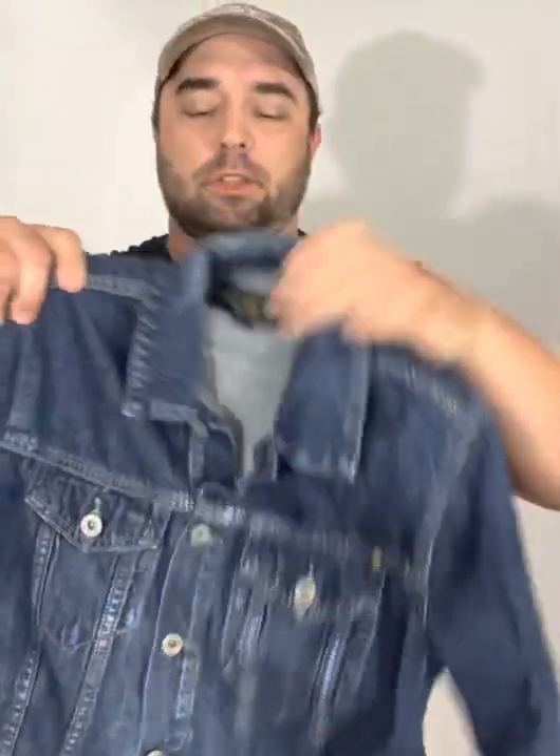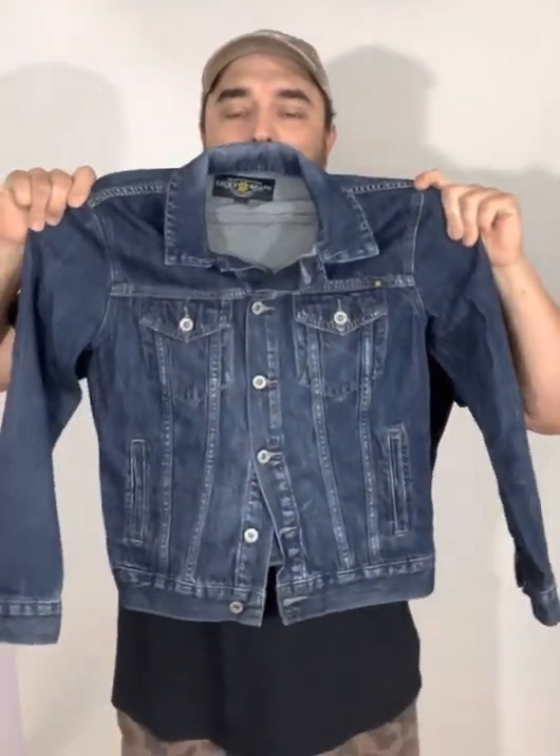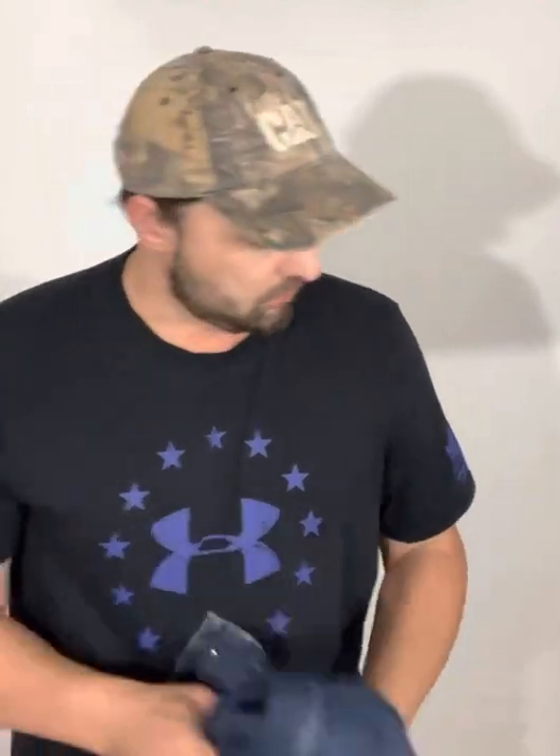We got a Lucky Brand denim jacket. I'll probably get like 20 or 25 bucks for this — it's a women's small, pretty cool, kind of basic. I'll go with the market on it and take a little bit less than the market because it's just not anything crazy. Now if this were a vintage Levi's denim jacket, that's more unique and I'm a stickler on pricing on that stuff. But this is kind of just run of the mill — a good find, but nothing crazy unique.